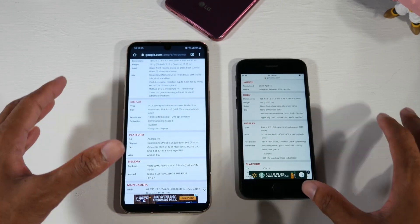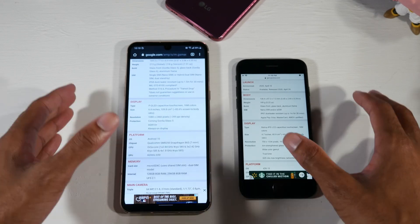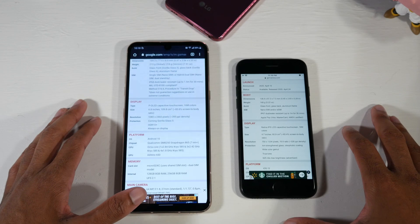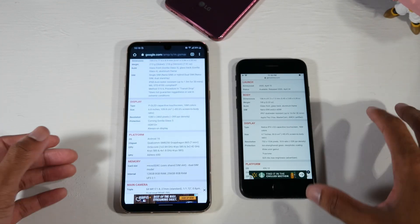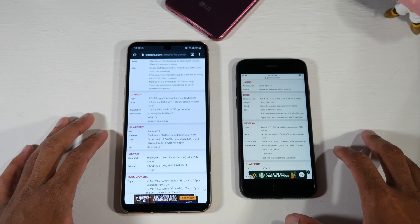I have some specs here since people have been asking, so let's walk through them from GSM Arena. Both phones have an IP rating — IP68 on the V60 and IP67 on the SE — so both are dust and water resistant. You can get both of these phones wet without any problem.